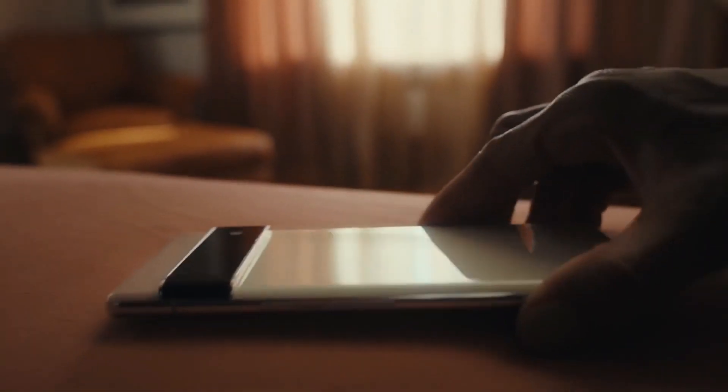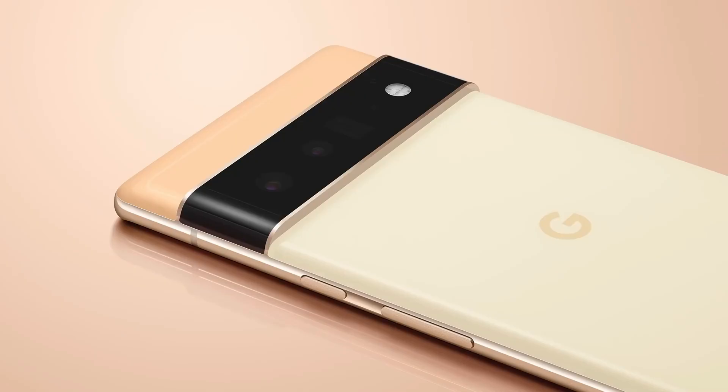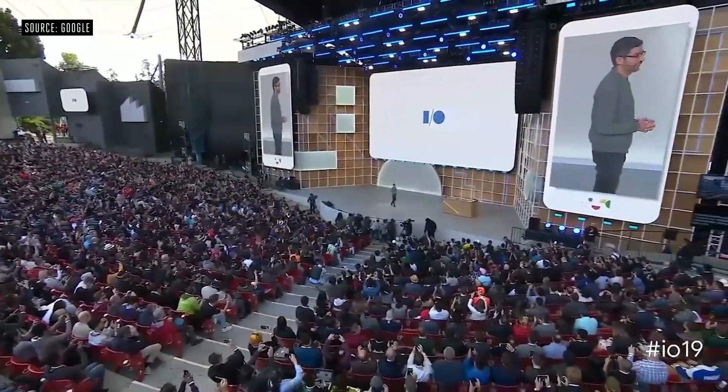Yes, it's a little difficult to understand because the Pixel 6 series will be releasing in October, leaving only two months until the end of the year, and I'm not sure how Google will make this possible.